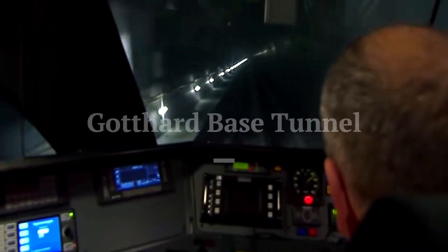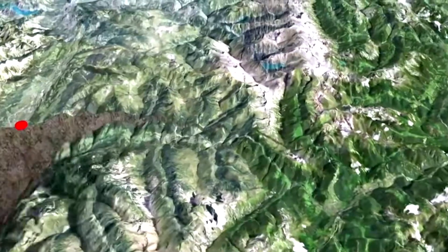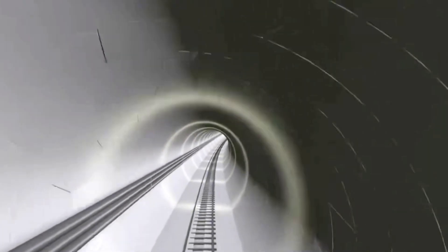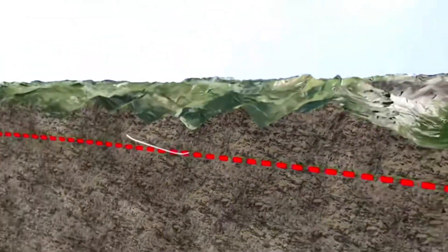This is the St. Gothard Base Tunnel in Switzerland, which cost nearly $70 billion and took 17 years to build. It is 57 kilometers long, and its deepest point is more than 2,440 meters from the ground. It consists of two huge tunnels with a diameter of 8 meters, allowing trains to travel at a speed of 250 kilometers per hour for 100 years.